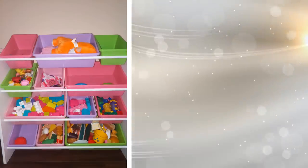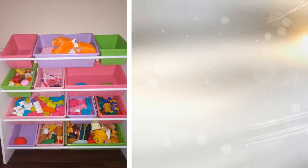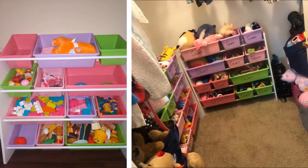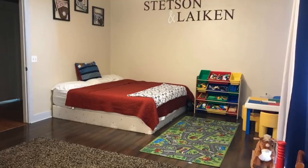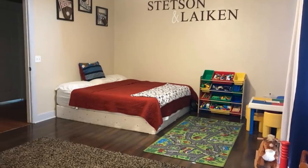11. If the bedroom you are looking to add more storage to is a kid's room, you can agree that it is very hard to keep it organized. But if you add a multi-bin organizer, you have a way to store all of your child's toys while remaining neat and off the floor. You can use this as a way to teach your child how to store everything in an orderly fashion.